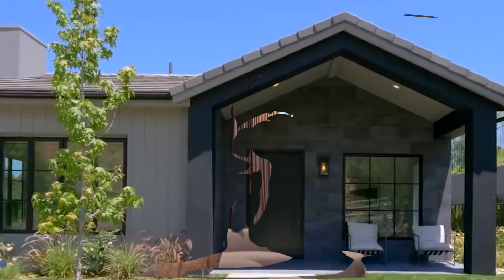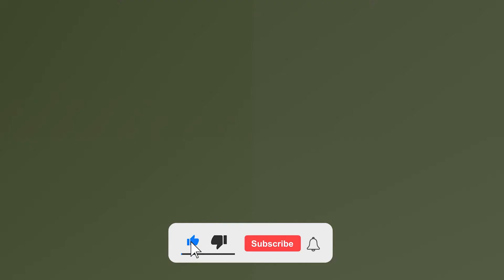That's all for today. Thanks for watching the video. If you enjoyed it, please like, share, and subscribe to our channel for more exciting content. Until next time!